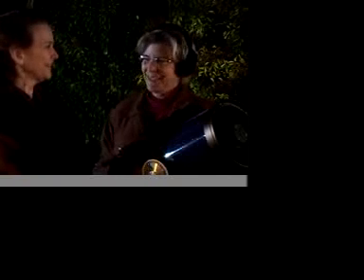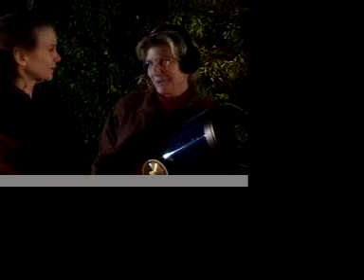Well, we can't see the flag with this telescope, but do take a look and tell me what you can see. Oh, that's gorgeous! That's beautiful!